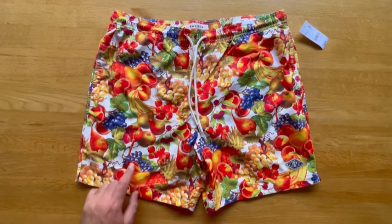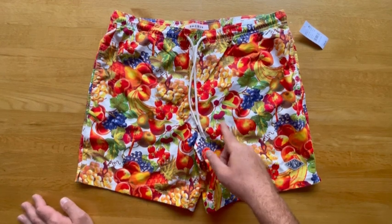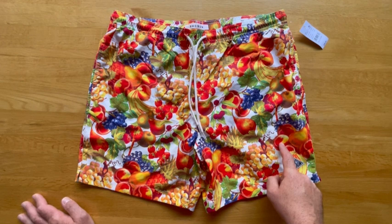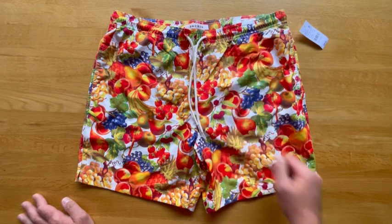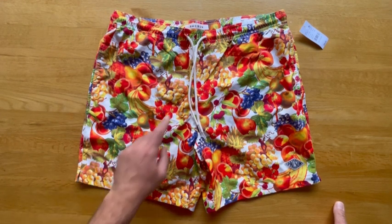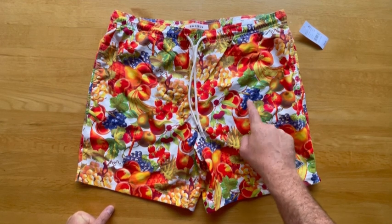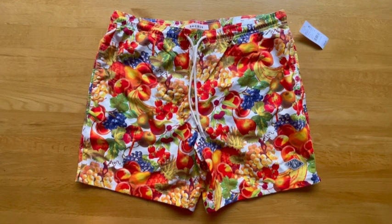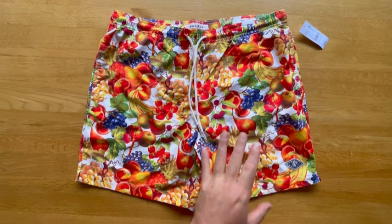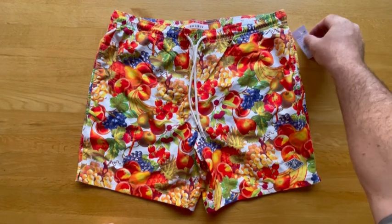What really drew me in is there are so many different colors. You could match with the purple in these grapes, or a yellowy orange because you have peaches in here. There are also pineapples, white grapes, strawberries, and bananas. So you can go yellow, red, or purple. I just got my purple tapes, so I might actually see if I can go purple tapes with these.